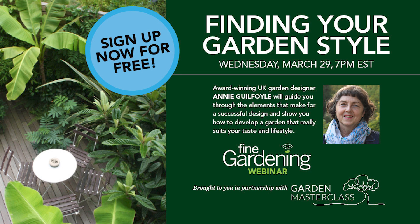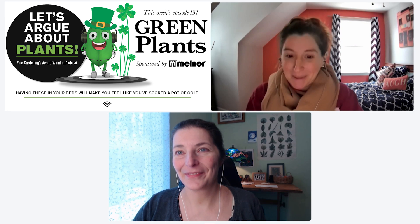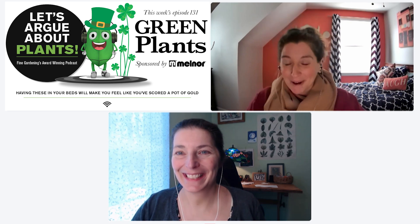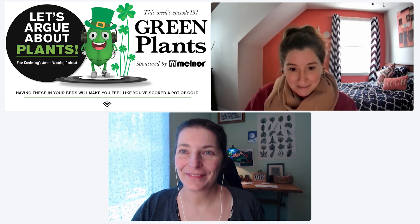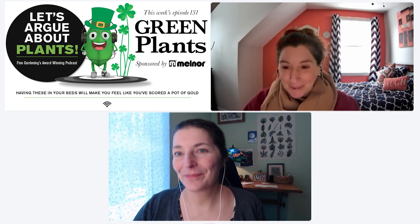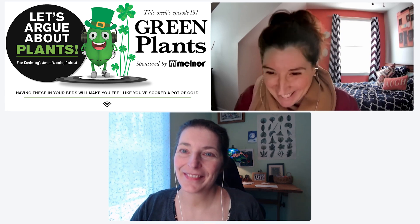Annie is an award-winning UK designer who has won silver at the Chelsea Garden Show. She's written books, she's on Gardener's World through the BBC, and she's good friends with Monty Don. Because it's free, you do need to register since space is limited. Go to finegardening.com — there's a webinar tab at the top where you can sign up and guarantee your spot.